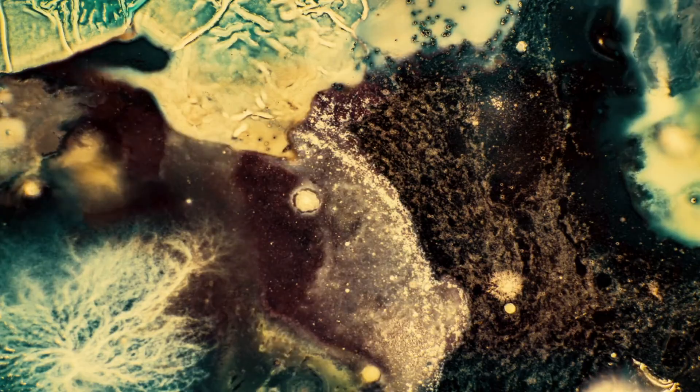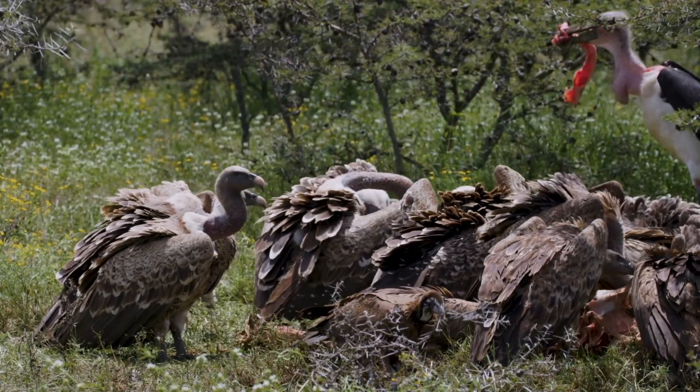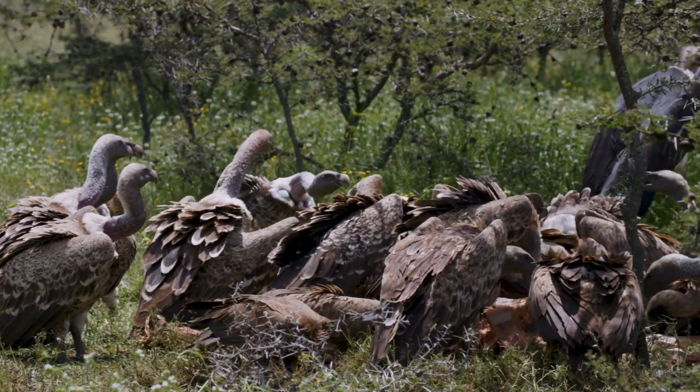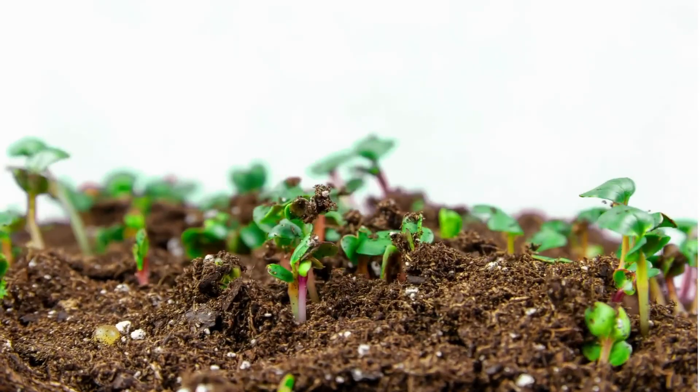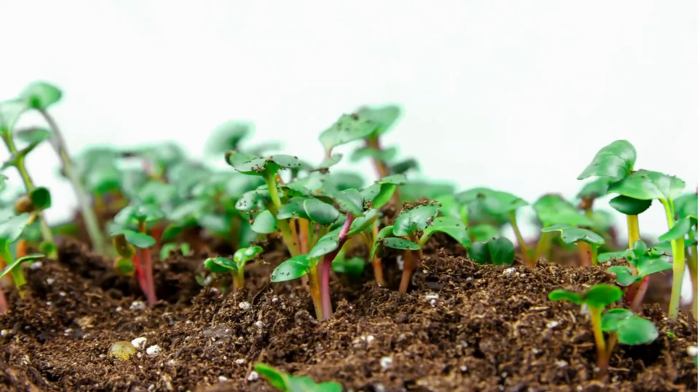From microscopic bacteria to scavenging vultures, each type of decomposer plays a crucial role in maintaining the balance of life on Earth. Join us as we uncover how these incredible creatures work together to nourish the soil and support new growth.